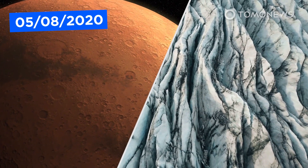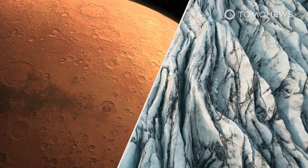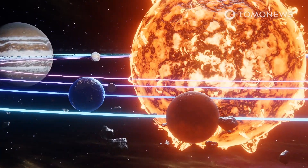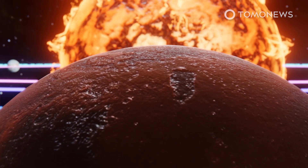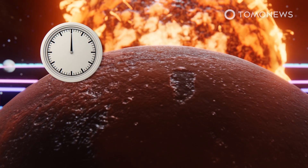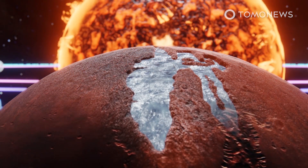According to new research, ancient Mars may have been covered in glaciers as well as running rivers. Scientists say several billion-year-old valleys on Mars may have been formed by glaciers and not flowing rivers. According to the new study in Nature Geoscience, ancient Mars was both colder and icier than prevailing theory supposes.